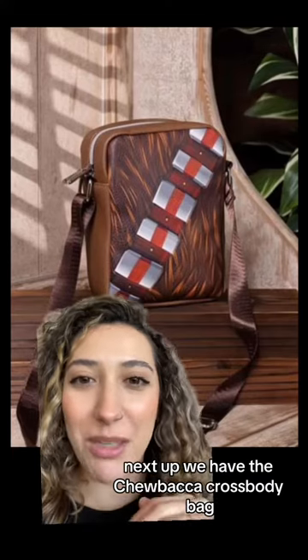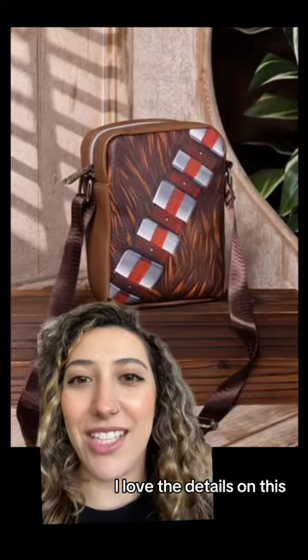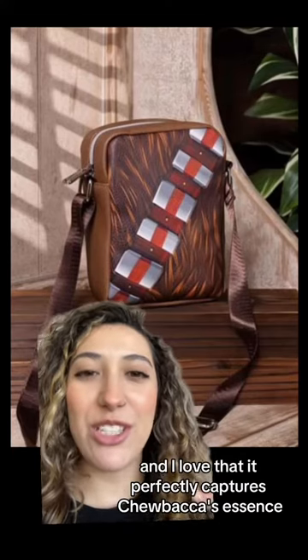Next up we have the Chewbacca crossbody bag. I love the details on this and I love that it perfectly captures Chewbacca's essence.